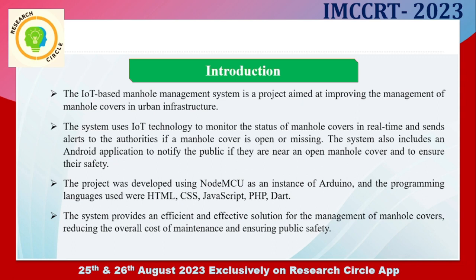The project was developed using NodeMCU microcontroller as an instance of Arduino microcontroller. The programming languages used were HTML, CSS, JavaScript, PHP, and Dart for developing the Android application. The system provides an efficient and effective solution for the management of manhole covers, reducing the overall cost of maintenance and ensuring public safety.